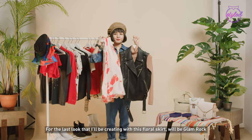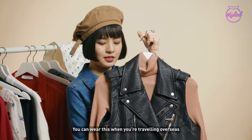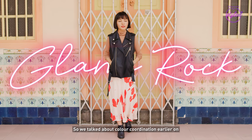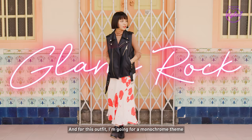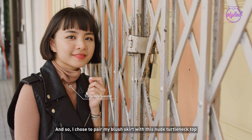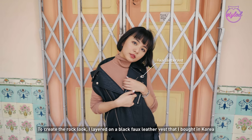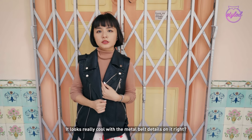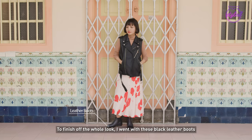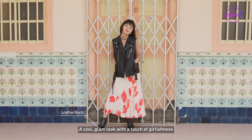For the last look that I'll be creating with this floral skirt will be glam rock. We can wear this when you are travelling overseas, not in Singapore — I nearly died. So we talked about colour coordination earlier on and for this outfit, I am going for a monochrome tint. I chose to pair my blush skirt with this nude-to-the-neck top. To create the rock look, I layered on a black faux leather vest that I bought in Korea. It looks really cool with the metal belt details on it. To finish off the whole look, I went with these black leather boots. And there you have it — a cool glam look with a touch of girlishness.